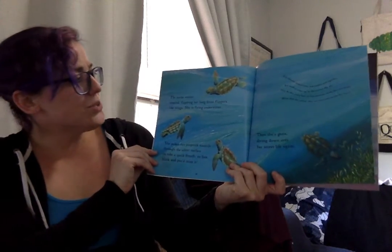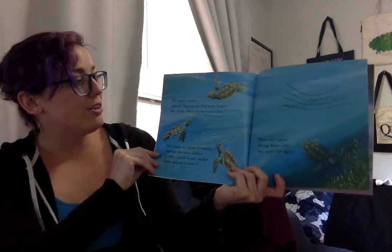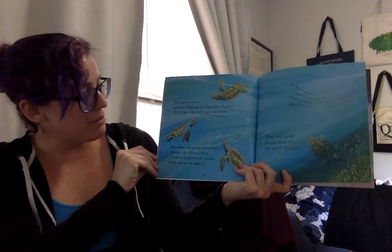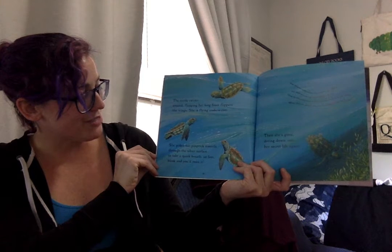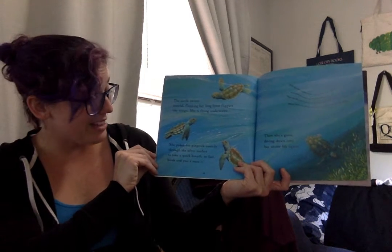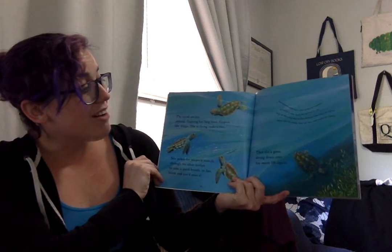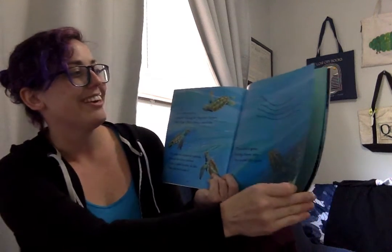The turtle swims around, flapping her long front flippers like wings — she is flying underwater. She pokes her pinprick nostrils through the silver surface to take a quick breath, so fast a blink and you'd miss it. Then she's gone, diving down into her secret life again.